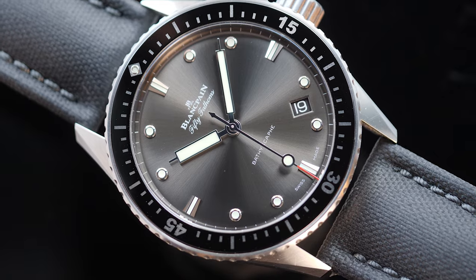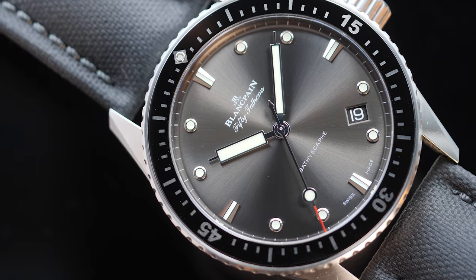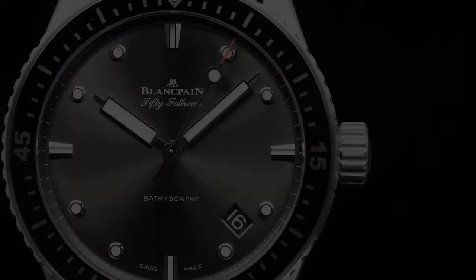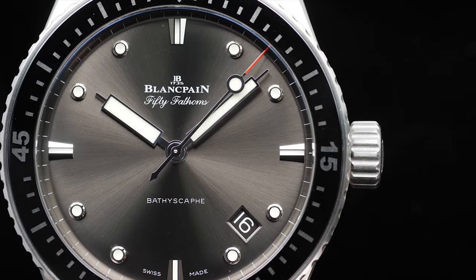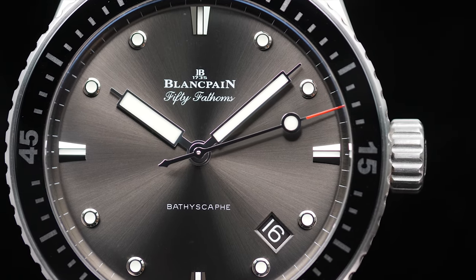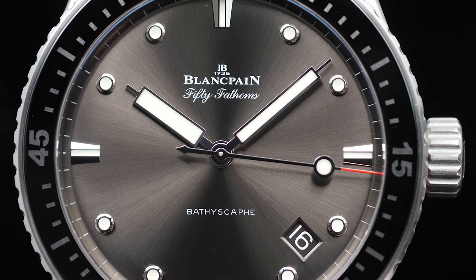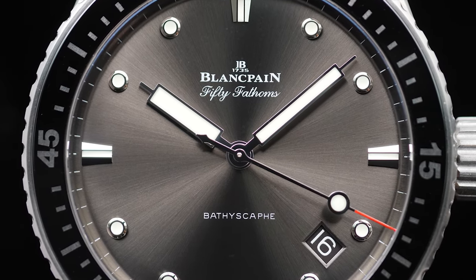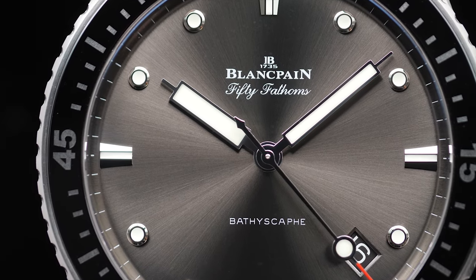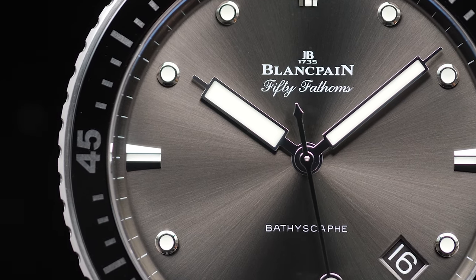It was also the first watch to offer luminous markings on the dial in different shapes. There was an inverted triangle at 12 o'clock, rectangles at 3, 6, and 9 o'clock, and circular hour markers in between. The reference we are looking at in this video is the Blancpain 50 Fathoms Bathyscaphe, released in 2013 to celebrate the 60th anniversary of the brand's first diver watch. The watch comes in a larger 43mm case size and does look and wear true to its size.